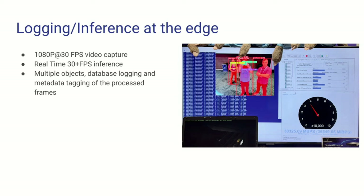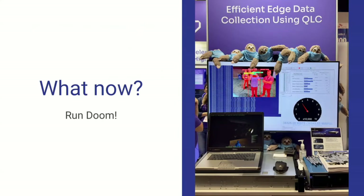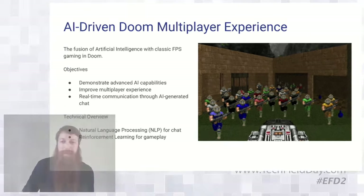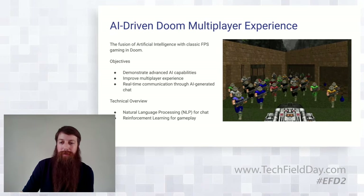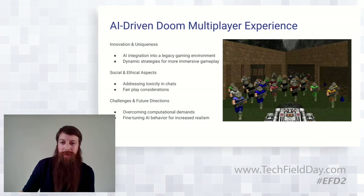We still had a little bit of overhead, so what do we do now? We run a Doom server on it too. We slapped together very quickly a reinforcement learning AI Doom player multiplayer experience, available for folks to try out. We had natural language processing in there for some of the chat to show how that works. We had a semi-period-correct laptop that could run DOS running the original Doom on bare metal, and still had loads of overhead.